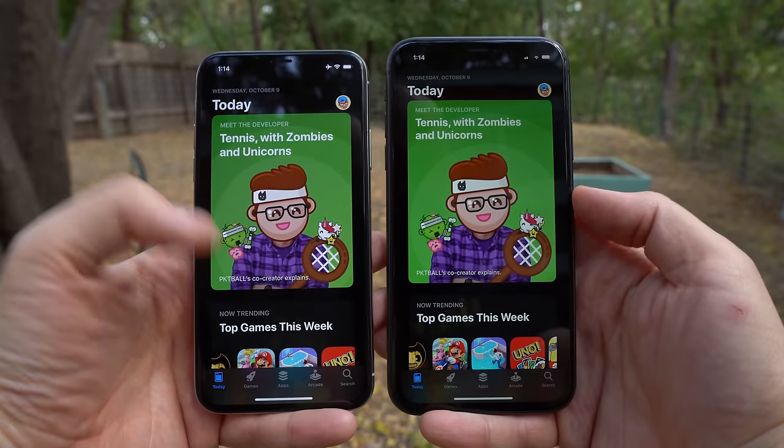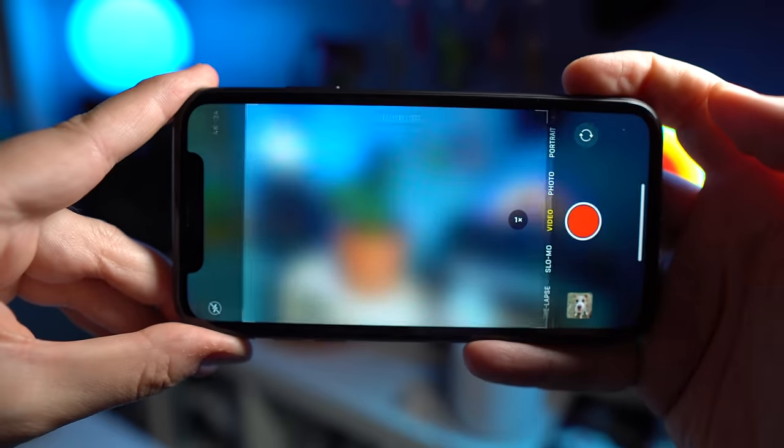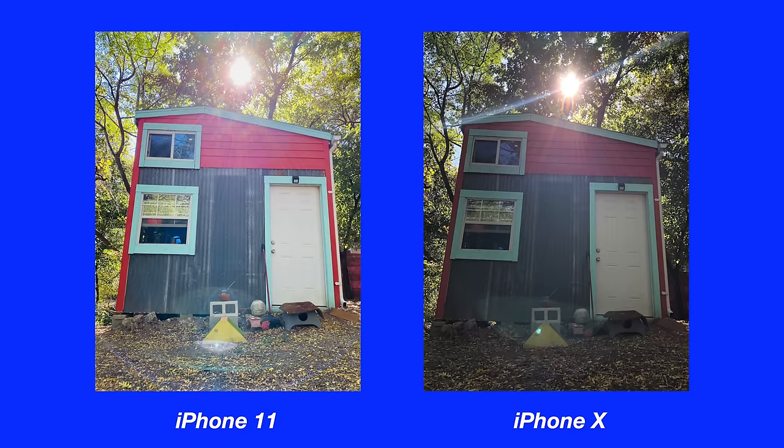The next thing I wanted to talk about is the camera, which is one of the biggest differences between the 11 and the 10. The obvious winner here is the iPhone 11 — it just crushes the iPhone X in so many different ways. And honestly, besides the price, the camera is going to be the biggest difference you'll notice between these two devices.